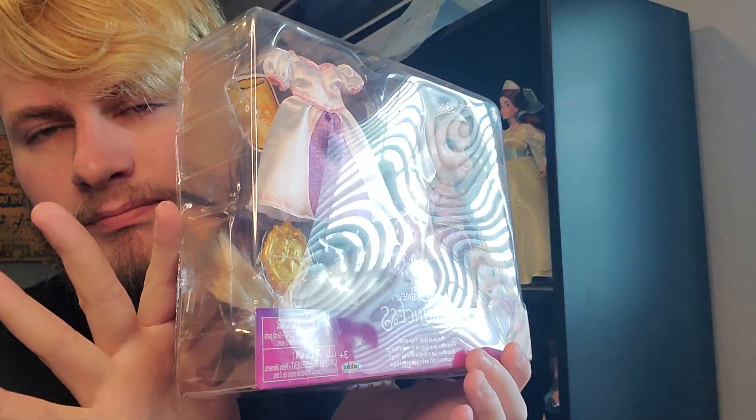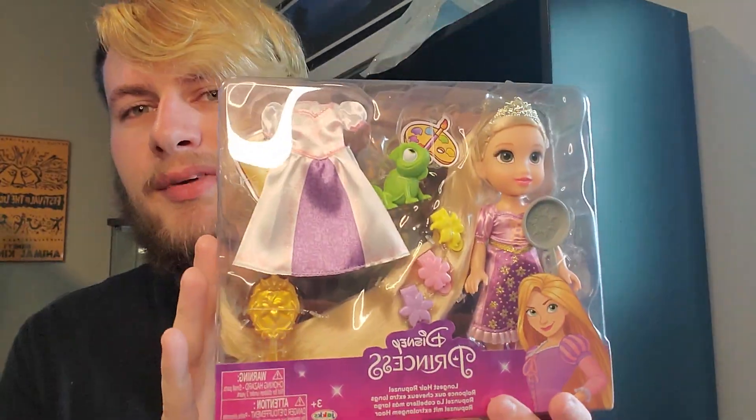And she, as you can see, has like super, super long hair, but I think she's really cute. We're going to get her out of the box and take a closer look at her and all her little accessories.